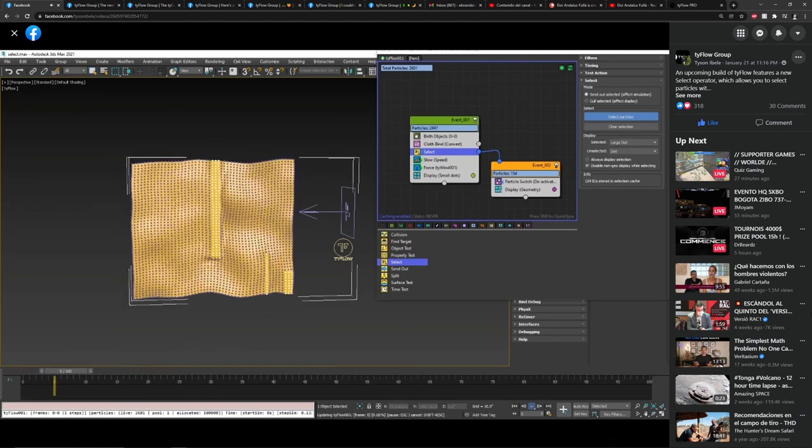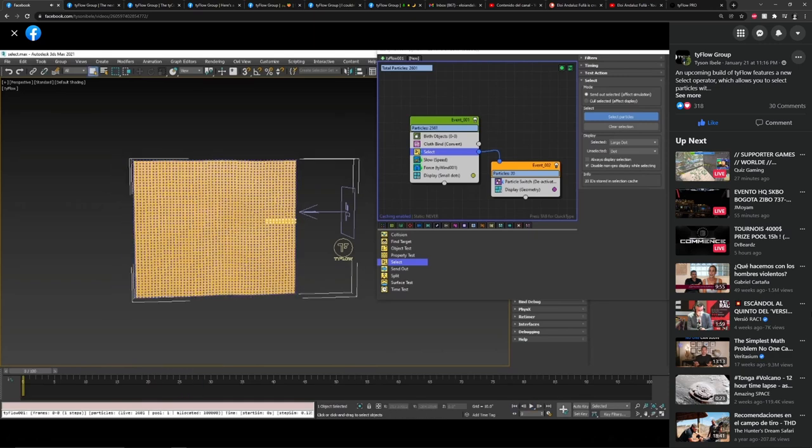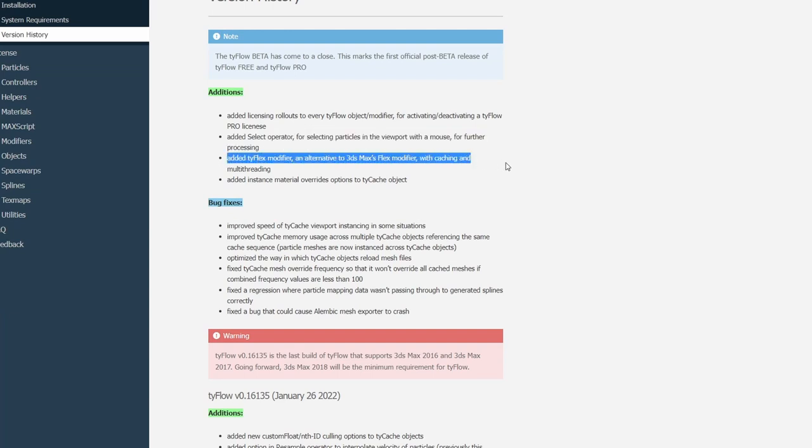The first exclusive features of the Pro release include a Select operator that lets you select particles directly in the viewport — something really needed and very welcome. There's also a new TyFlex modifier that improves the native Flex modifier in 3ds Max, which many users had been requesting, now with caching and multi-threading support.